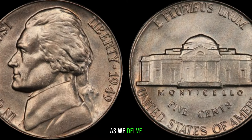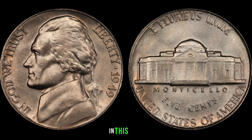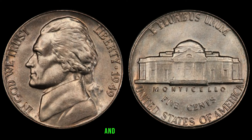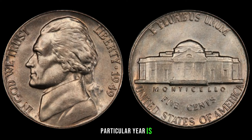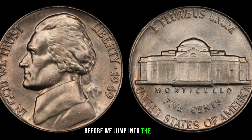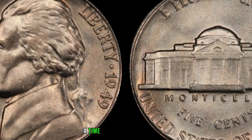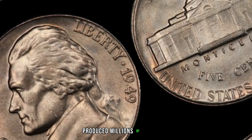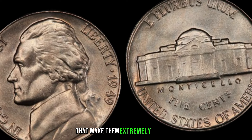We'll be exploring the 1949 Jefferson nickel and uncovering whether it's hiding a fortune in your coin collection. The year 1949 marked the post-World War II era — a time of recovery and growth. The United States Mint produced millions of Jefferson nickels during this period, but not all are created equal. Some carry unique characteristics that make them extremely valuable to collectors. Keep an eye out for rare varieties and mint marks, as errors in the design or specific mint marks can significantly increase the coin's value.